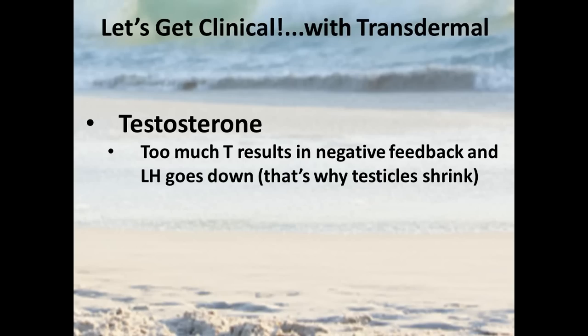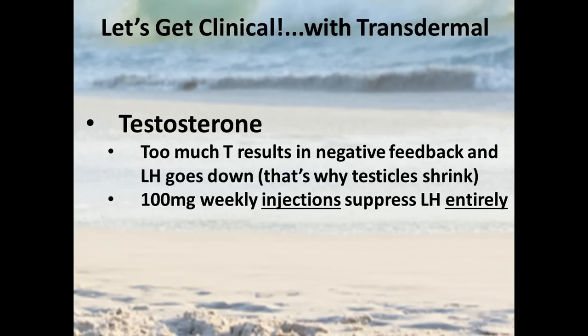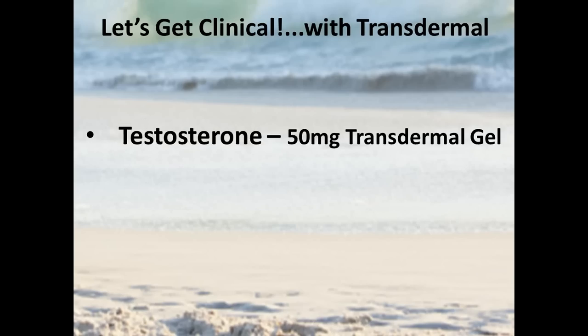Let's switch to testosterone, where we have a built-in mechanism for telling us when we have too much hormone: if a man takes excessive testosterone, his luteinizing hormone (LH) will go down. If a man takes 100 milligrams of weekly injections, most men will see their LH entirely suppressed. Looking at 50 milligrams of transdermal testosterone gel — saliva goes up 15-fold. That's not 15 percent — that's a 15-times increase in saliva, telling you there's a lot of hormone.